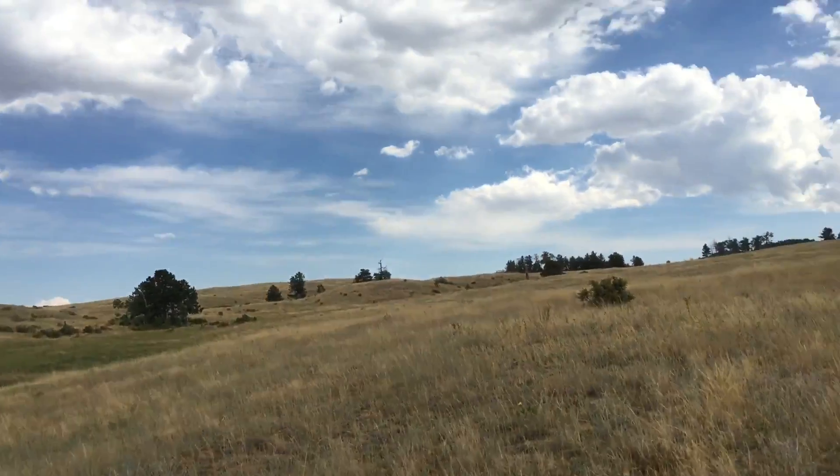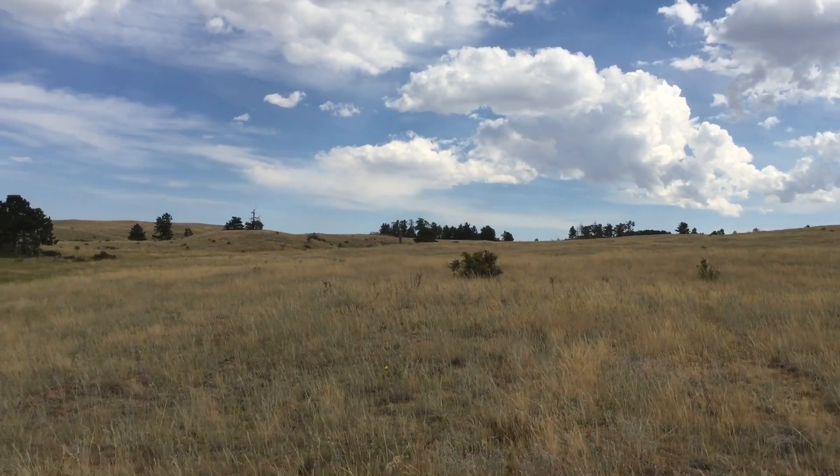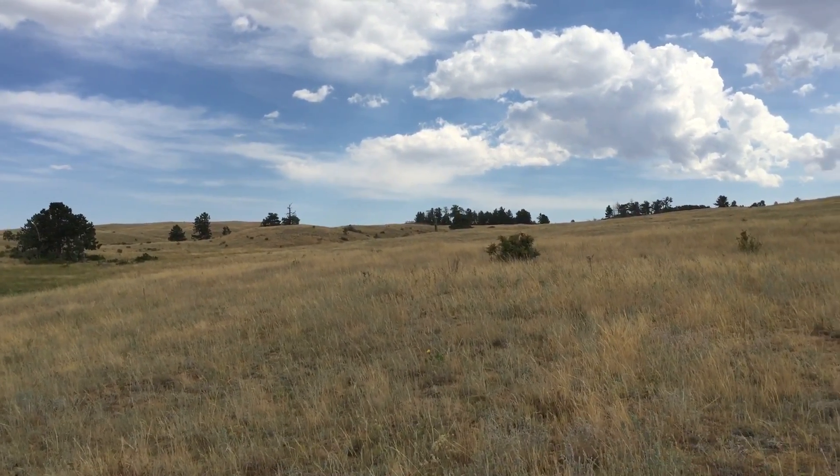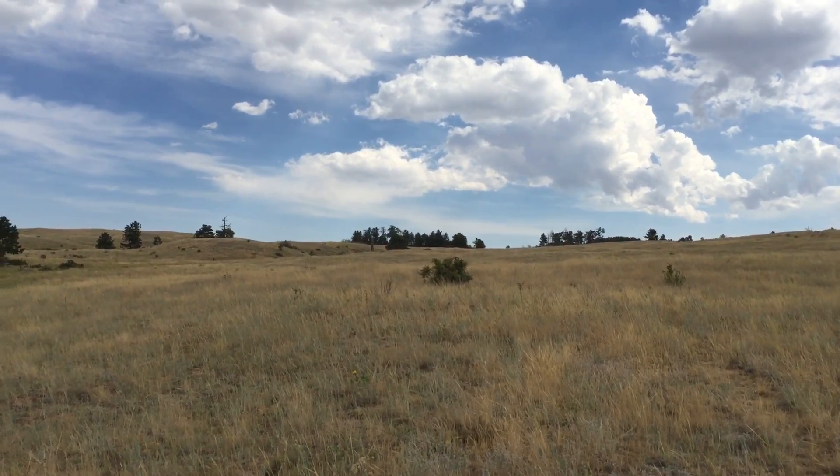Hey everybody, I'm JJ Johnson and you're watching Reality Survival. The boys and I have been out here at Medicine Bow National Forest, hiking around, doing some rock scrambling, driving around on trails — just exploring the area in Wyoming. We came up on this spot I wanted to show you. This is a semi-arid environment at a higher elevation, about 8,300 feet or somewhere around the 8,000-foot mark.